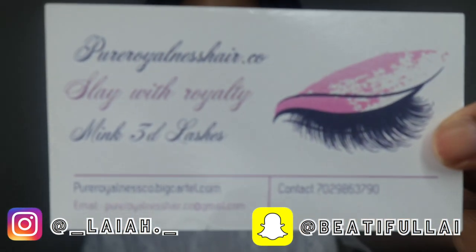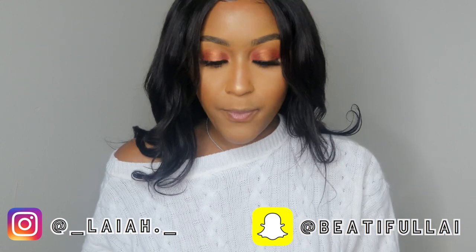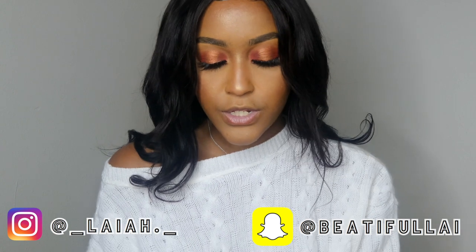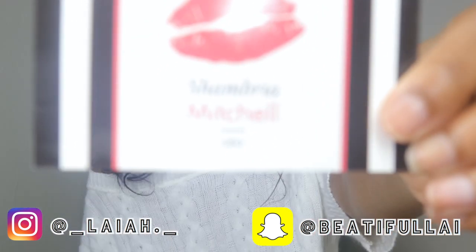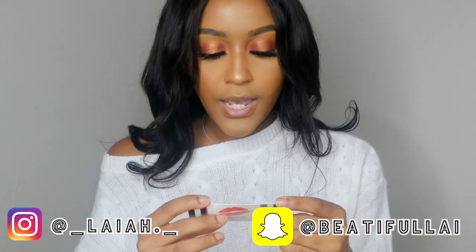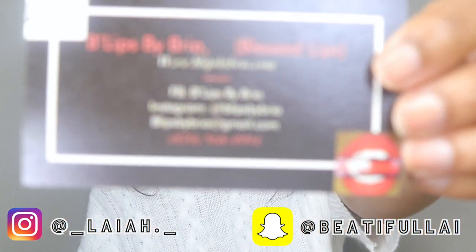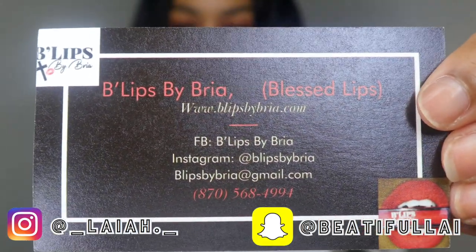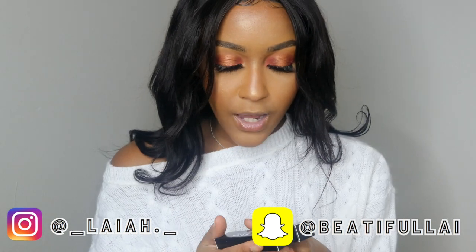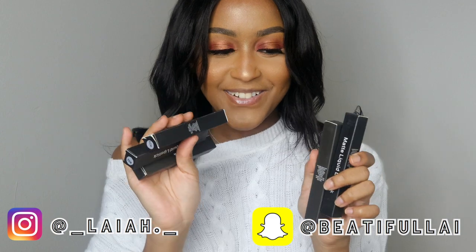Now we're moving on to B-Lips. Before I even got on the PR package, I bought a lipstick from her and I loved it because I like liquid lipsticks that don't crack. This is the business card — Shambria Mitchell — it's B-Lips by Bria, Blessed Lips. You can check her website at b-lipsbyb ria.com, and she's got Facebook, Instagram, and all that. I'll leave everything below. To start out, I have two glosses and five liquid lipsticks.